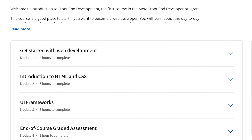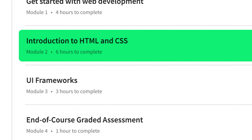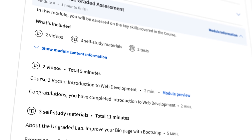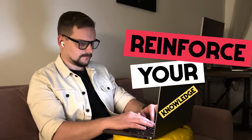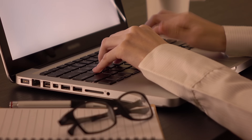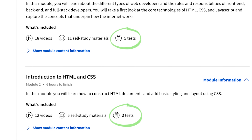This course consists of four modules: Get Started with Web Development, Introduction to HTML and CSS, UI Frameworks, and a final Graded Assessment. The graded assessment module rounds up everything you have learned and lets you test the theory in practice — a great way to reinforce your knowledge and make sure it stays in your memory going forward. In my opinion, it's a very well-structured course that gives you all the basic information step by step, and I like that they offer practical tasks at the end of every module, which really helps you memorize what you have learned.